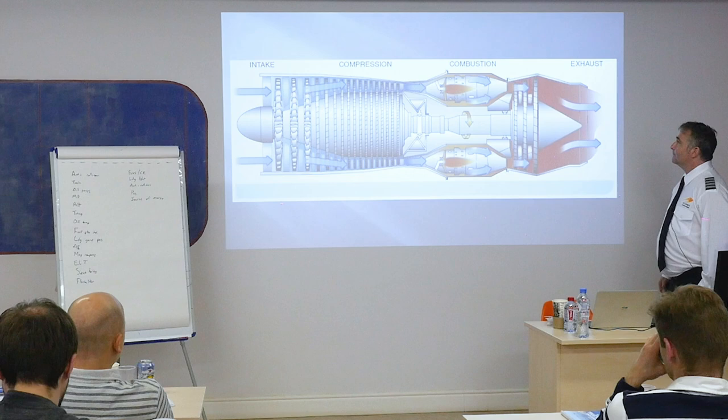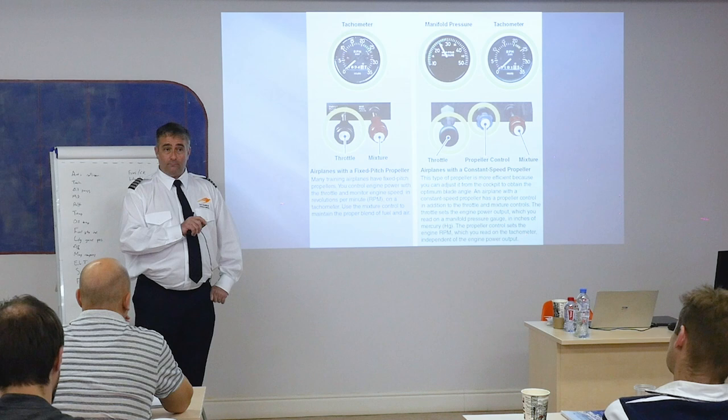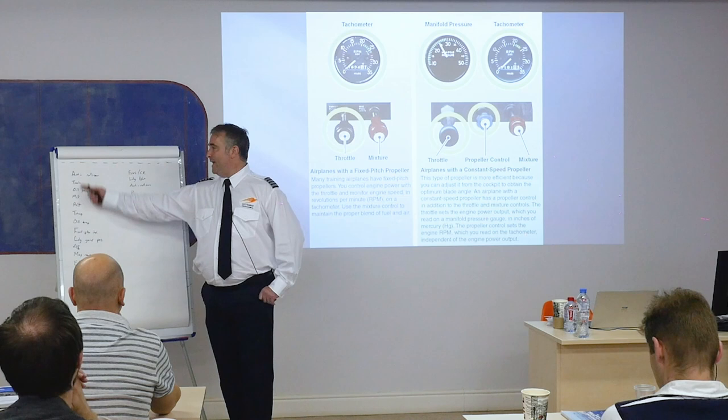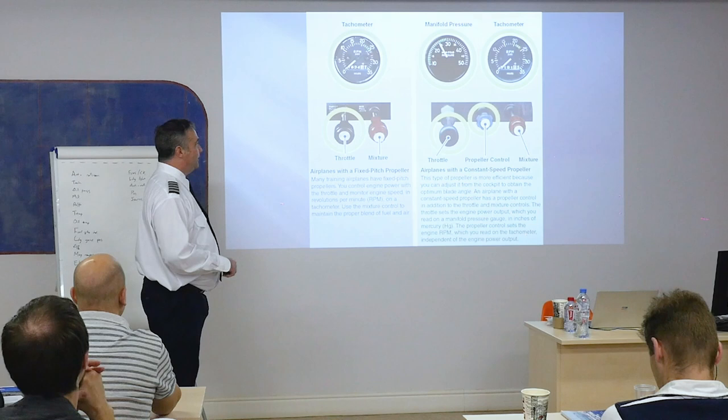Different kinds of propellers — how does this work? This is the one you'll fly in the training program: fixed pitch propeller. I cannot control the pitch of that propeller at all. What I can control is engine output, and I read engine output on the tachometer. Is a tachometer required to fly the airplane? Of course it is. There's a handy acronym — ATOMATOFLAMES — these are your required equipment for VFR day and VFR night. This is required for me to fly.